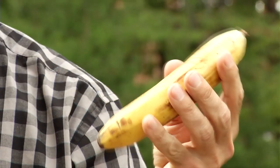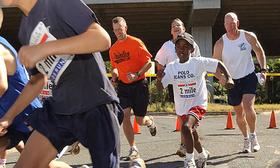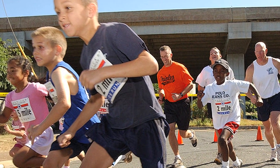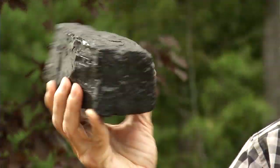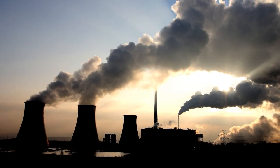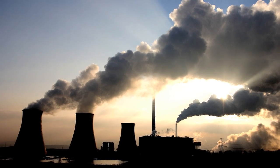Now, when I eat the banana, my body takes the energy that the plants stored from the sun in the banana, and I can use it to run and to jump, and after I've used that energy, I breathe out the carbon gas back into the atmosphere. Now, when we burn this coal, that energy that the plants stored from the sun is burned and is used to make electricity, and all the carbon gas that the plants had stored in the coal goes back into the air around us.